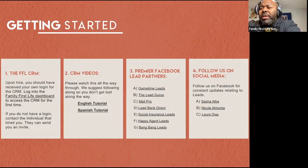Follow us on social media. Sasha, Nicole, and Laura are fantastic resources to help you figure out exactly what leads we're offering from home office.